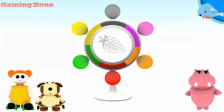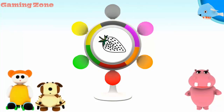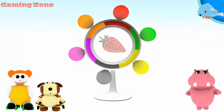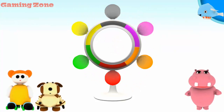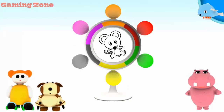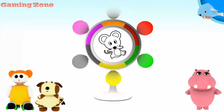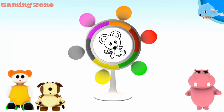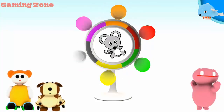A strawberry. Red. Very good! A mouse. Orange. Gray. Well done!